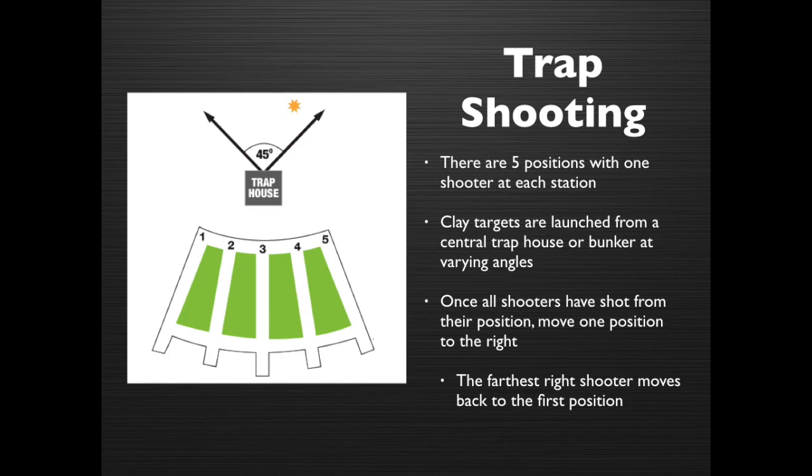A little bit about trap shooting: There are five positions with one shooter at each station. Clay targets are launched from the central trap house or bunker at varying angles. Once all shooters have shot from their position, move one position to the right. The furthest right shooter moves back to the first position.